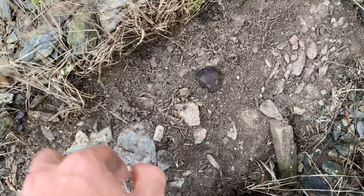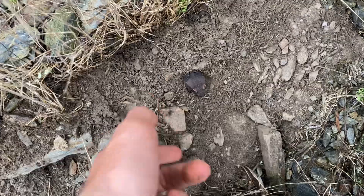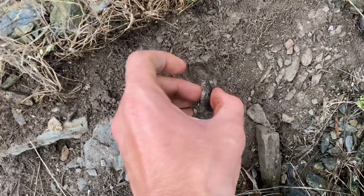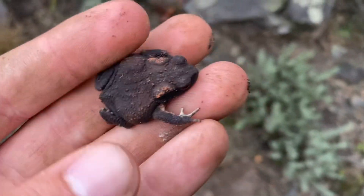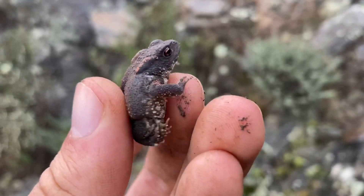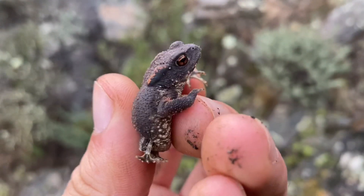One of these little toads here. I'm not really certain what I'm looking at, but these are quite cool. And here's our habitat — back you go.